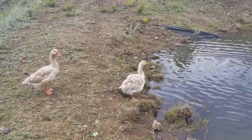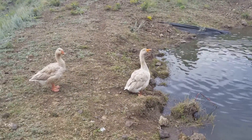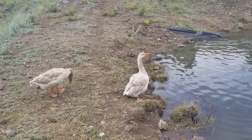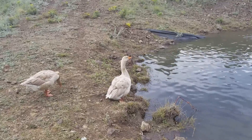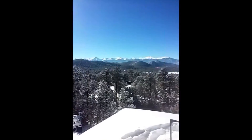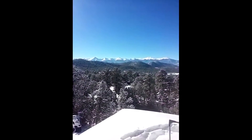Nothing like starting all over on a brand new homestead, but at least the geese are happy, right? He's gonna ignore me. Live happy, live free — that's the only way to be.